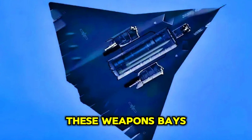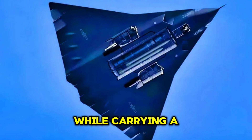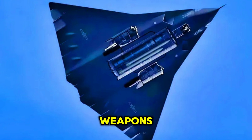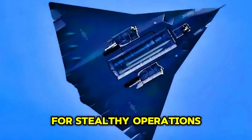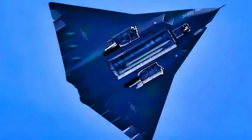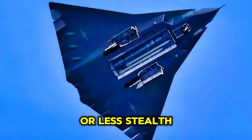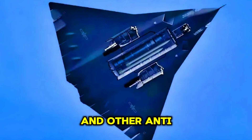These weapons bays would allow the fighter to maintain a low radar signature while carrying a formidable arsenal. The J-36 could also be equipped with external hardpoints for carrying heavier or less stealth-sensitive ordnance, such as smart bombs, precision-guided munitions, and other anti-ground weapons.